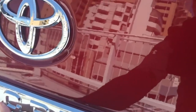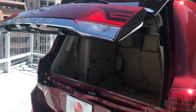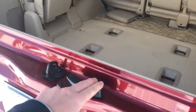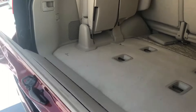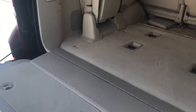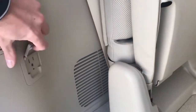With just the push of a button, the rear hatch opens up, and with the pull of a lever, the rear hatch also opens up. It has power here in the back.